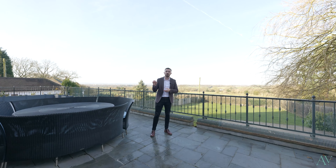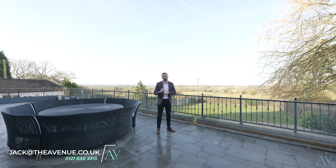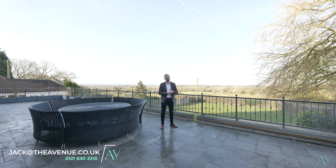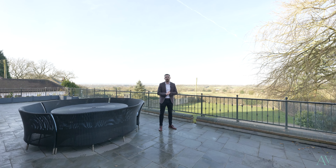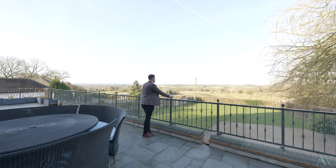To truly appreciate what's on offer here with this gorgeous home and its incredible location, you really need to check this out for yourself in person. To arrange your own personal appointment, please contact me on the details below. I'm Jack Durkin from The Avenue, and I can't wait for you to join me.